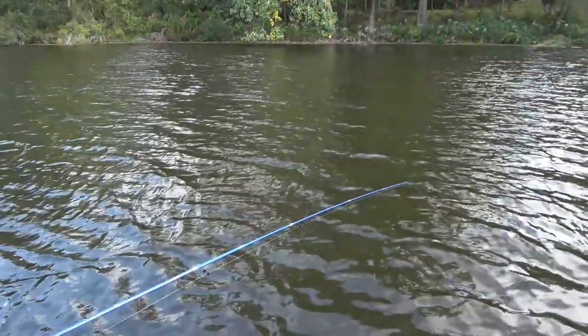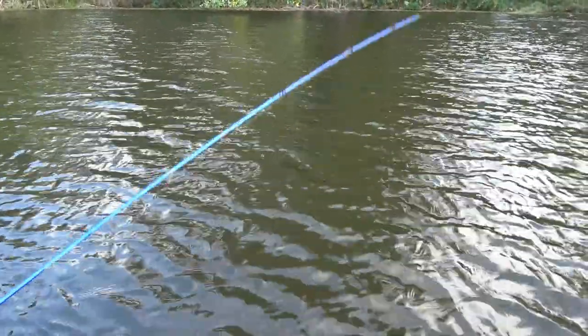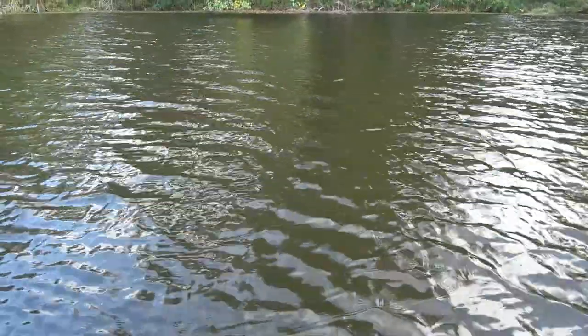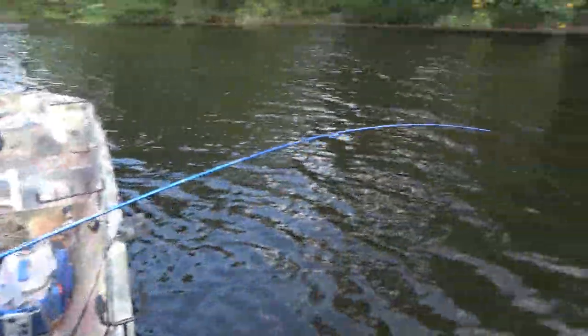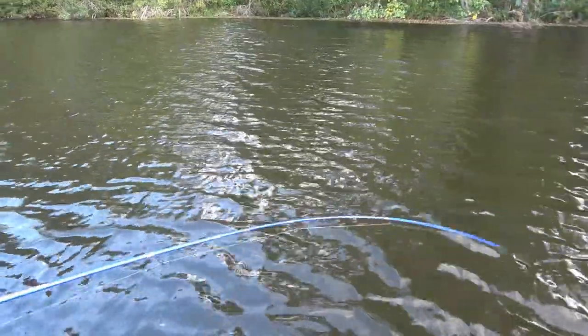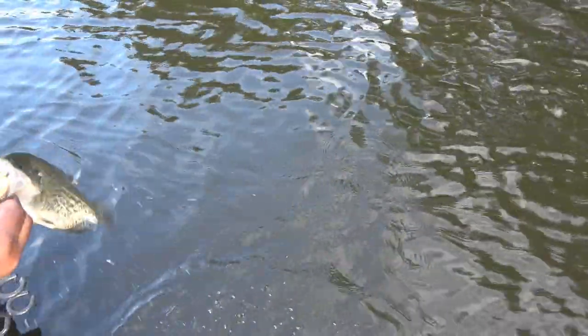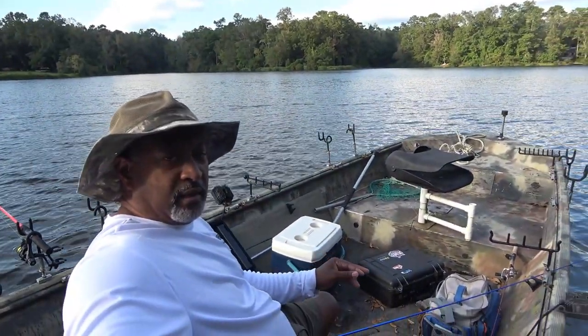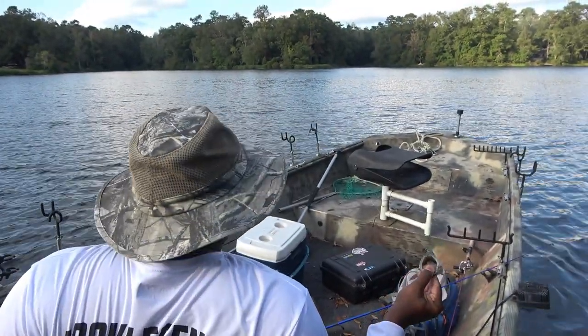Looks like we picked up one. He's fighting — I don't think this fish knows where he's going. Not sure if he's any size. Let's bring him in. That fish will go about a pound; I'm putting him in the cooler, even if I throw him back later.